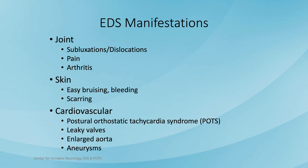What are the manifestations of EDS? There are many. It affects joints, which can be extra mobile and slide out of place — subluxation — or completely come out of place, which is dislocation. There can be joint pain, and all of this can lead to early arthritis. Skin can be affected, with easy bruising, bleeding, and scarring. Many patients get cardiovascular manifestations, particularly Postural Orthostatic Tachycardia Syndrome, or POTS. As with other tissues that can be abnormally lax, heart valves can be affected and become leaky.